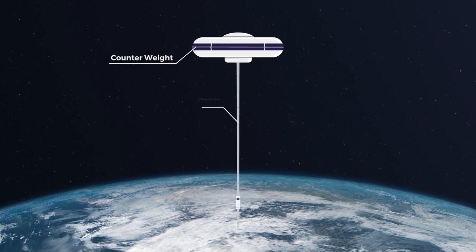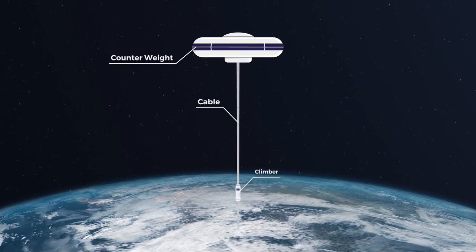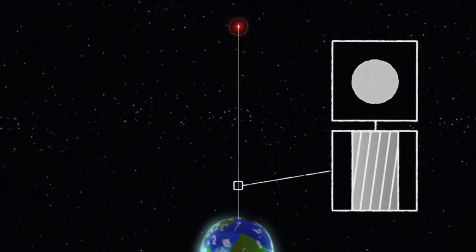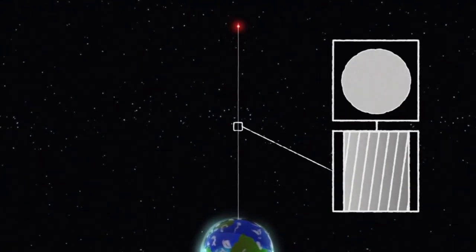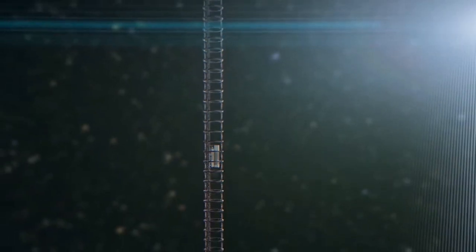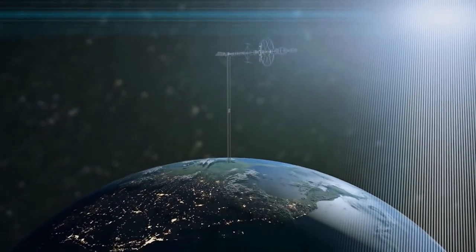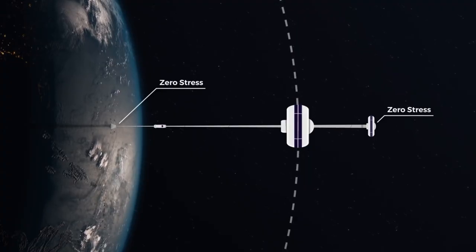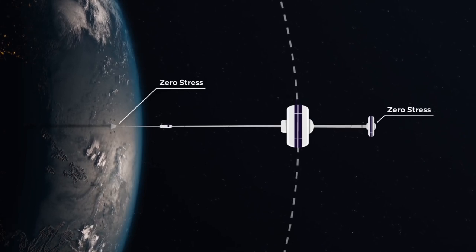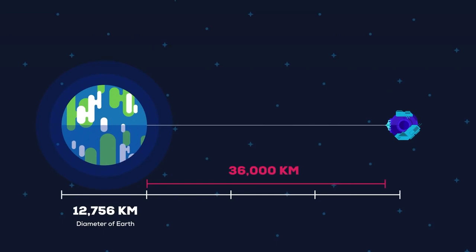The main component would be a cable anchored to the surface and extending into space. Due to the immense weight, an Earth-based space elevator cannot be constructed with a tall tower supported from below. Instead, it would consist of a cable with one end attached to the surface near the equator, and another to a counterweight in space beyond geostationary orbit, or around 35,786 kilometers in altitude.